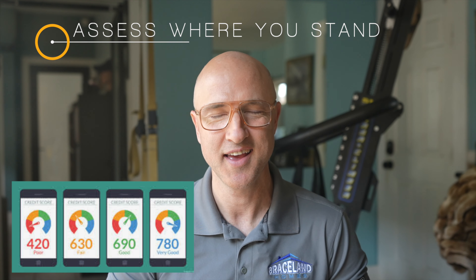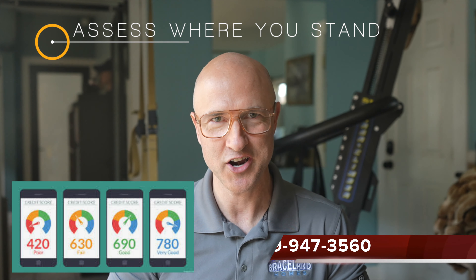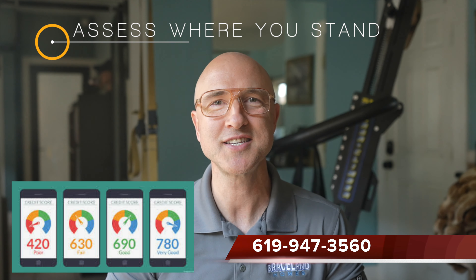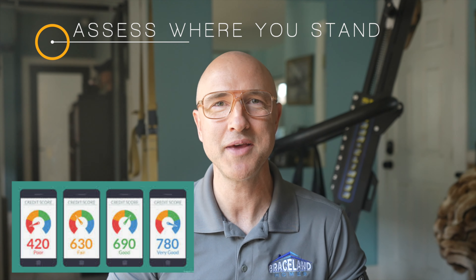Step two: assess where you stand. The better your credit history, the higher your score and the better your opportunities for a home loan. The Federal Housing Administration, or FHA, requires a minimum credit score of 580 to allow you to purchase a home with a 3% down payment. Other major lenders often require at least 620 to qualify for a home loan. Not there yet? Don't panic — there's always a way to raise your score.